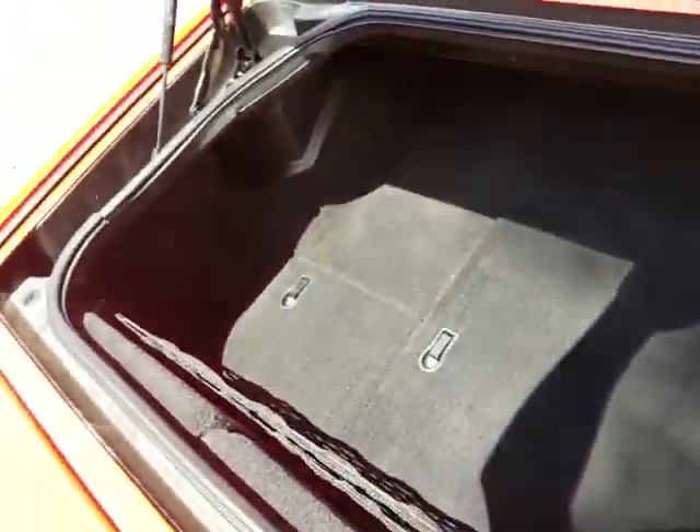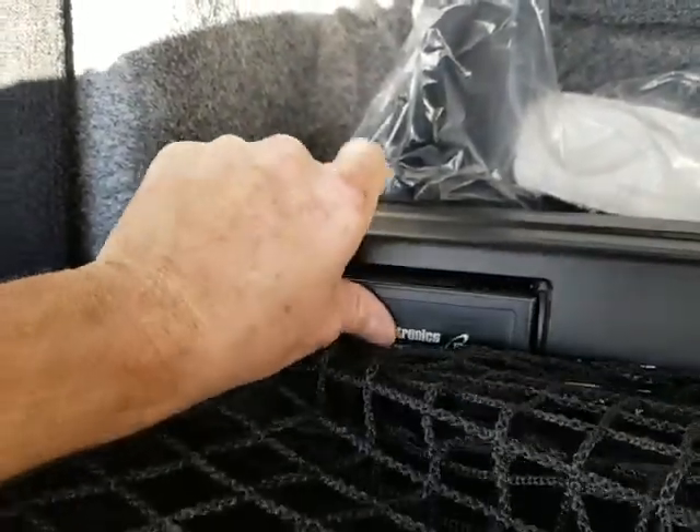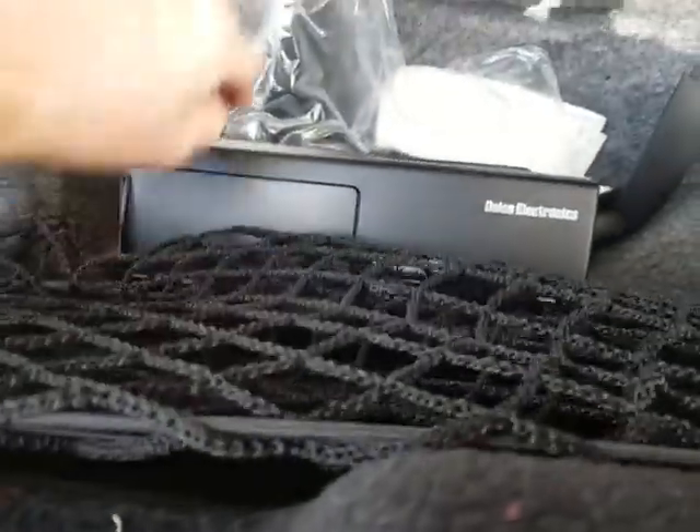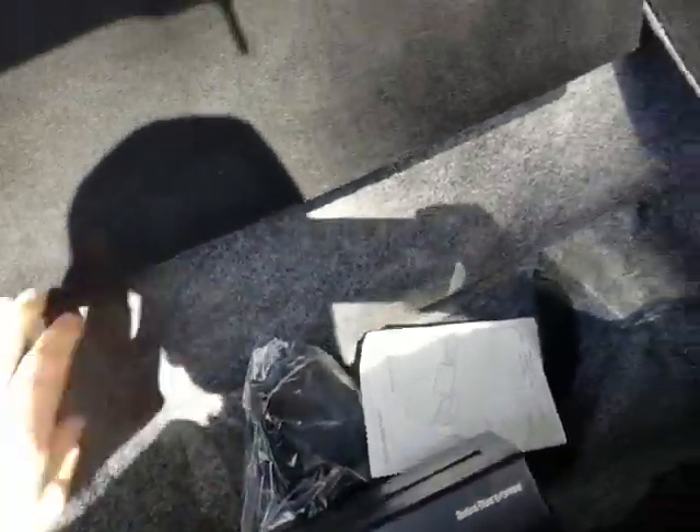Last but not least — the trunk is in excellent shape. You can see they never had anything dirty in here — no Home Depot runs. Inside you have the original license plate frame for the front of the car. It has the red plate on it now, but there's the frame that goes with it. There's a Delco CD changer here with the magazine. CD changer working, nice and clean — and all the other little storage hatches are nice and clean. It's a really nice car.